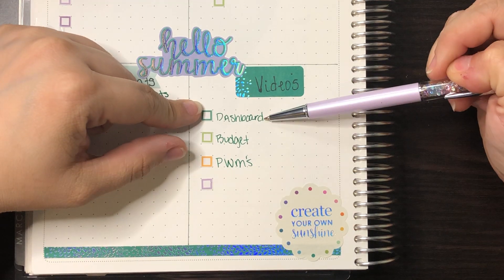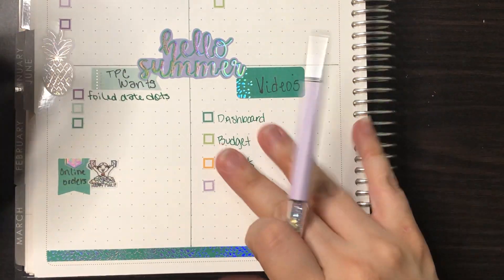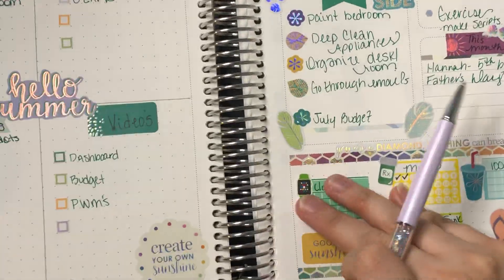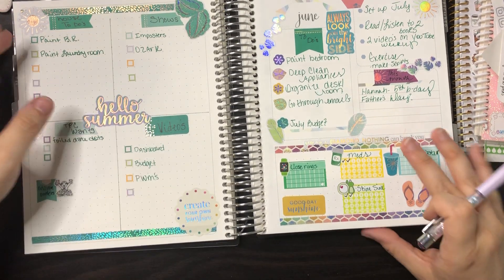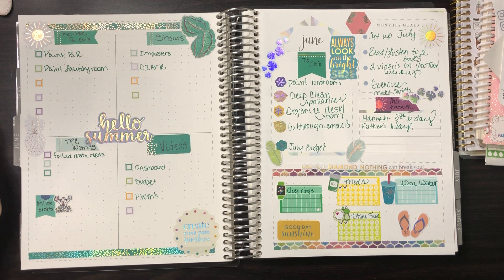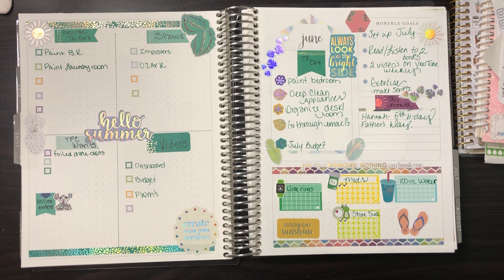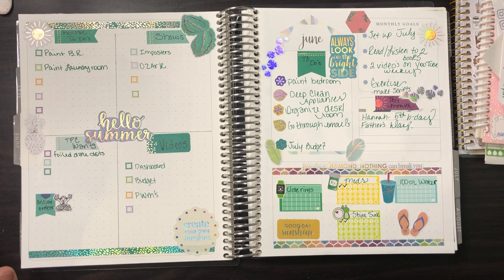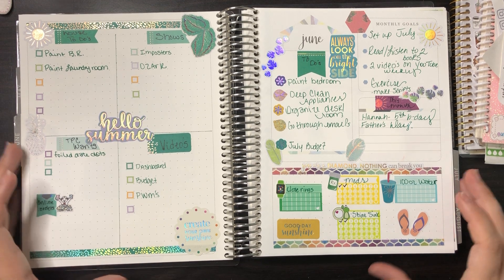For videos I want to do: my dashboard, my budget, my plan-with-me's, and anything else that pops up. I do happy mail but I definitely overspent in May and want to calm down on that, which will be part of the budget video.